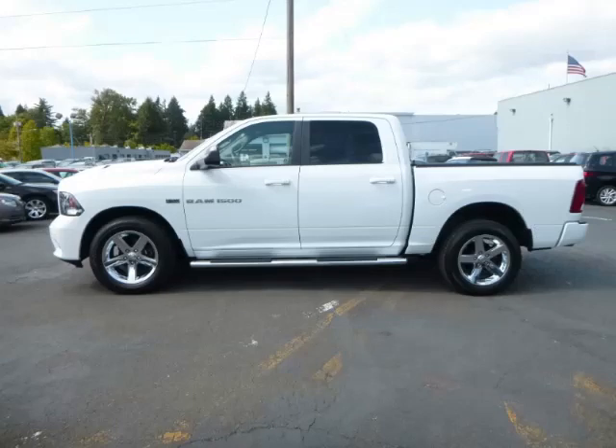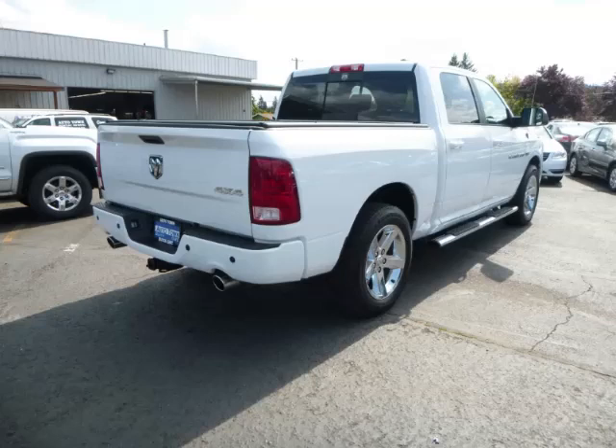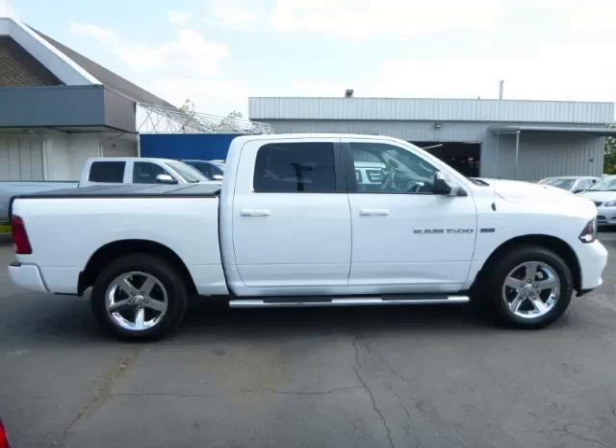This is a 2011 Dodge Ram 1500 Sport Cloud Cap 4X4. This Dodge just recently passed the 38,000 mile mark and maintains exceptional quality and reliability.